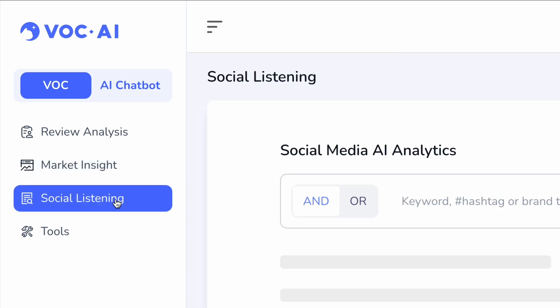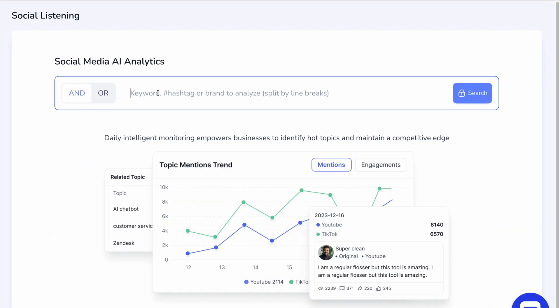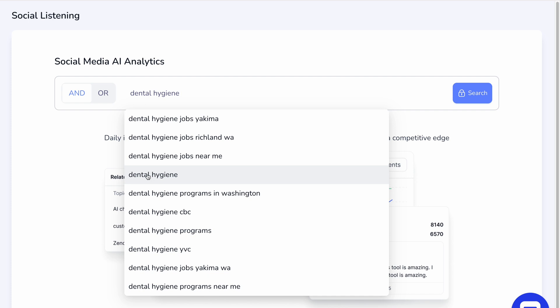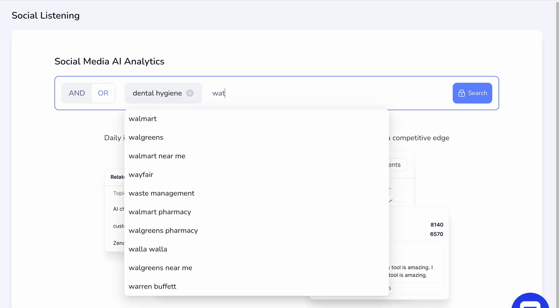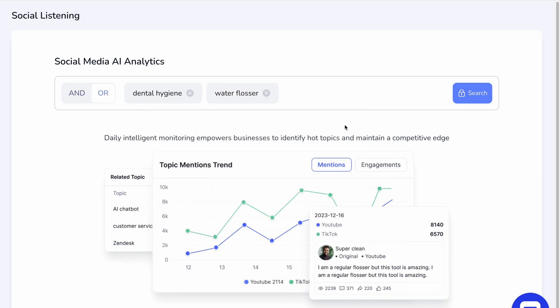The last feature in VOC I want to show you is the ability to use VOC for social listening. Keeping along our water flosser example, I can put in multiple queries. If I want to search all of them, I click 'and,' or if I want to search different ones, I might click 'or.' I won't actually demo this in this video, but if I wanted to, I could click search and it's going to give me daily intelligent monitoring to identify hot topics, and as a retailer, really maintain that competitive edge.